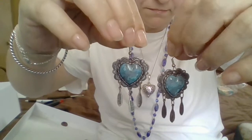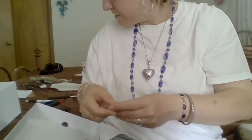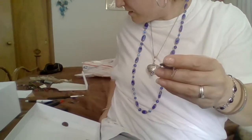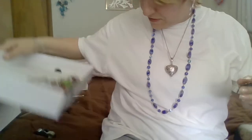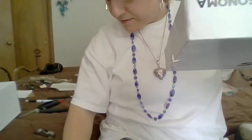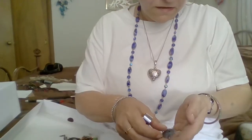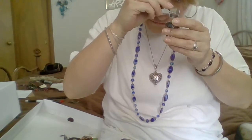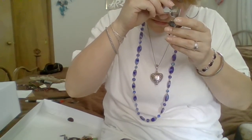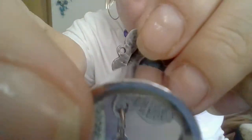Yeah, these are marked. There's a marking on this one. Where's my loop? These are marked — Mexico. There you go, folks. Mexico.